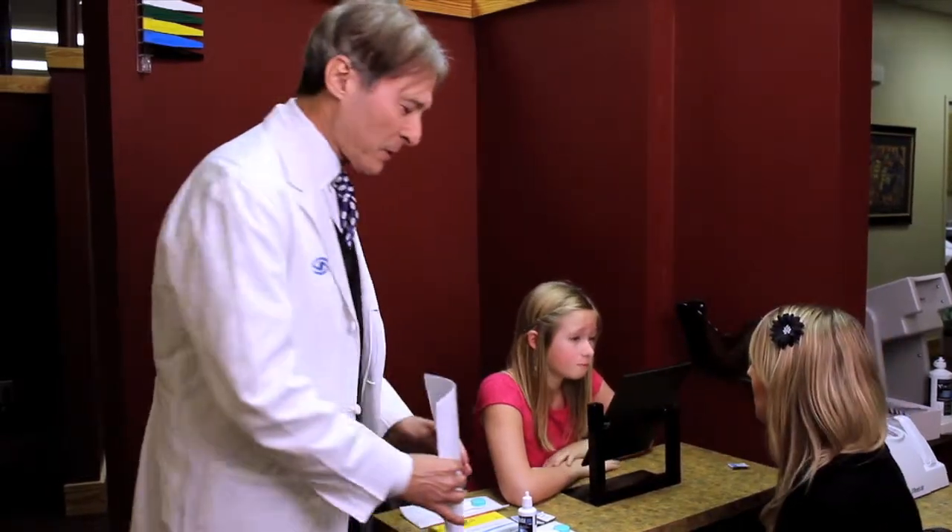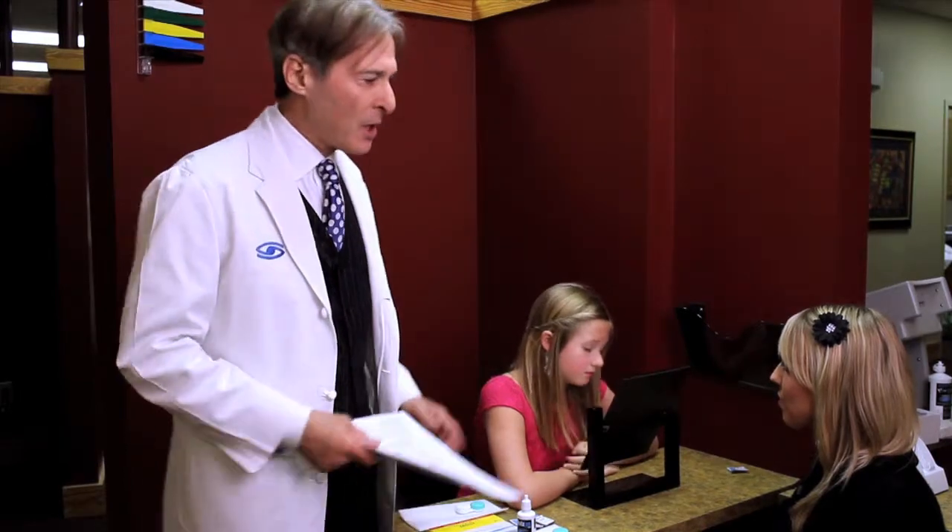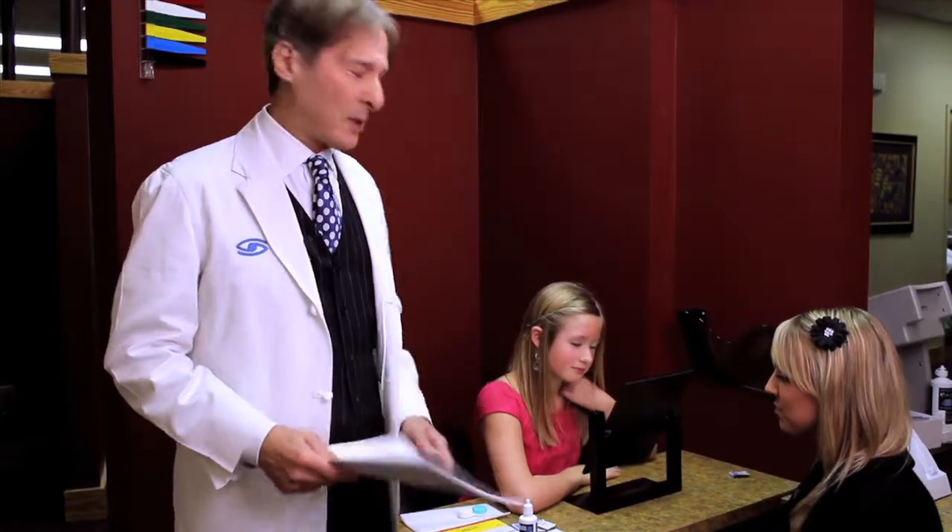Teaching children how to properly take care of contact lenses is a very serious issue, especially at Schaefer Eye Center. We know that 68% of people aren't taking care of the lens properly — you get infections, complications. By going through a simple instruction like this, not only with the young adult but also with the parent, helps us make sure they do a good job. We also make sure we see every young adult every six months, especially that first six months.